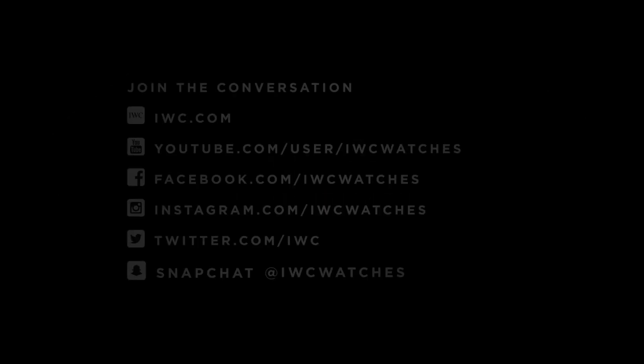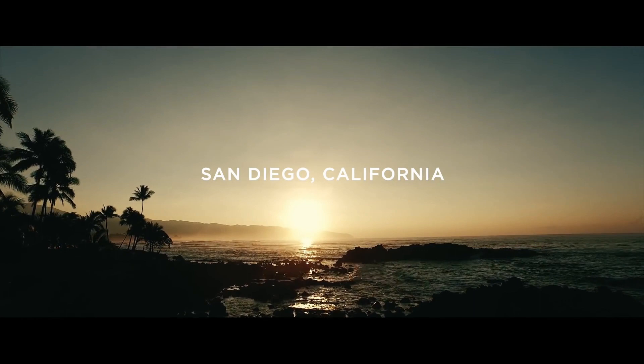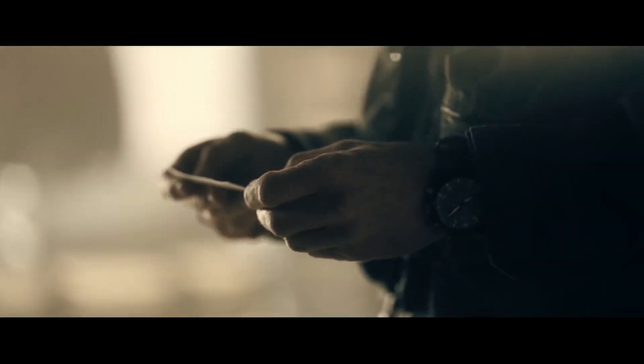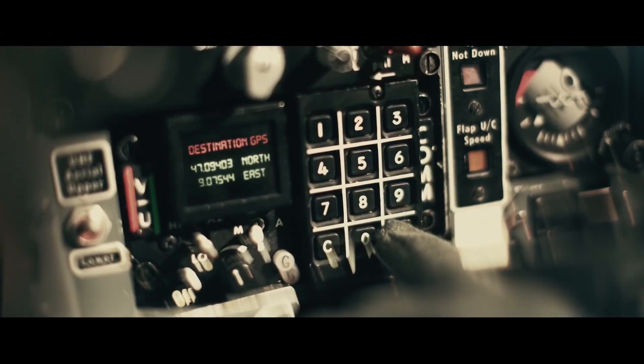Screw down crown. Solid case back. Round case shape. Case size 41 millimeters. Case thickness 11.4 millimeters. Bandwidth 20 millimeters. Tang clasp. Water resistant at 60 meters, 200 feet.